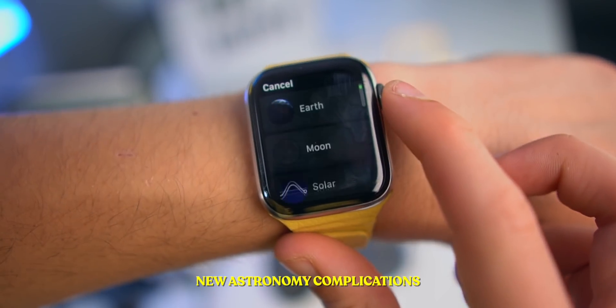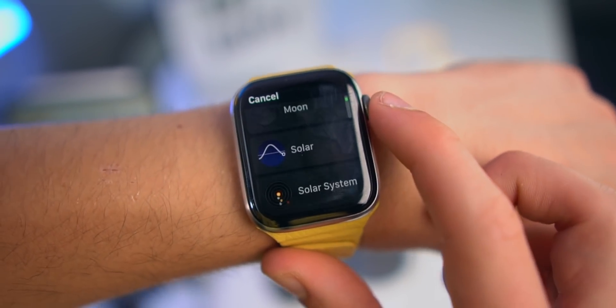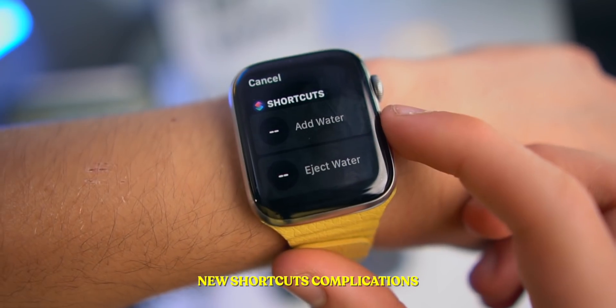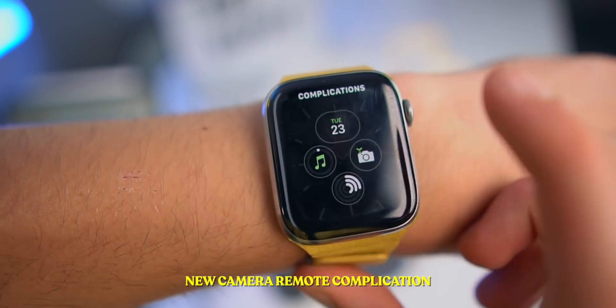Talking about complications, we now get a couple of new complications inside of the watch faces. For example, the astronomy complications — we get the solar, the moon, the solar system, and the earth. We also get a shortcuts complication, a sleep complication — more about this later — and we also now get a camera remote complication.